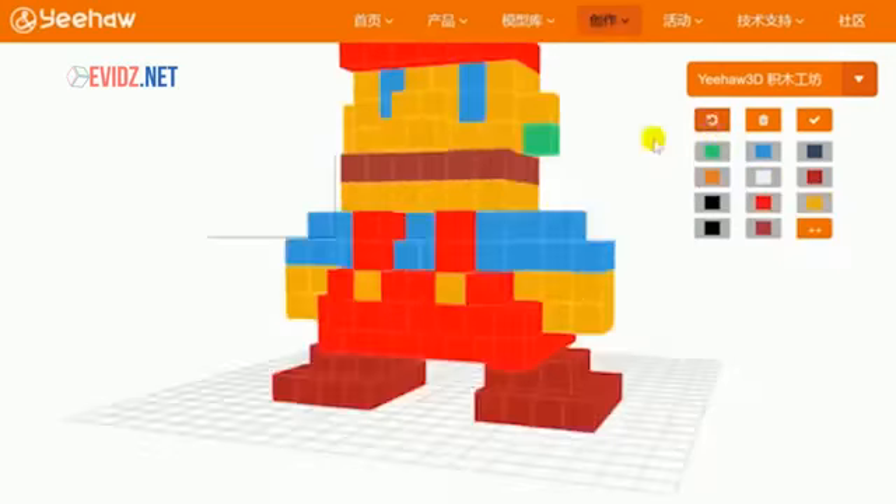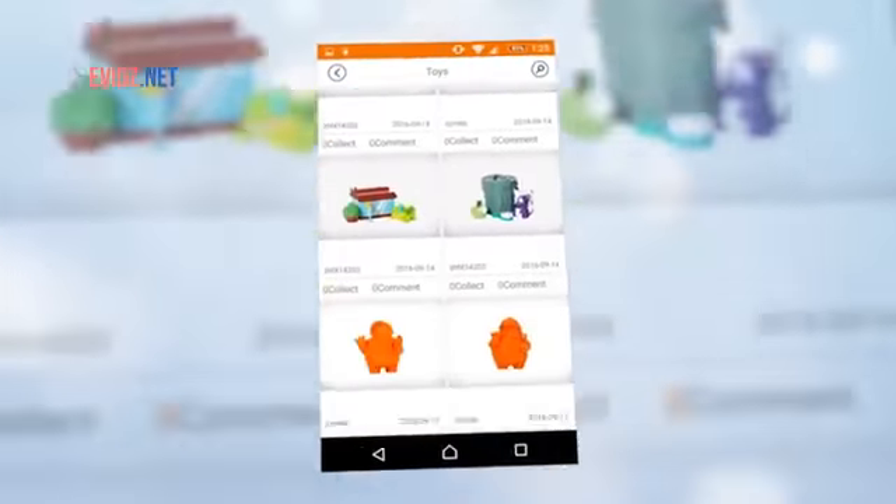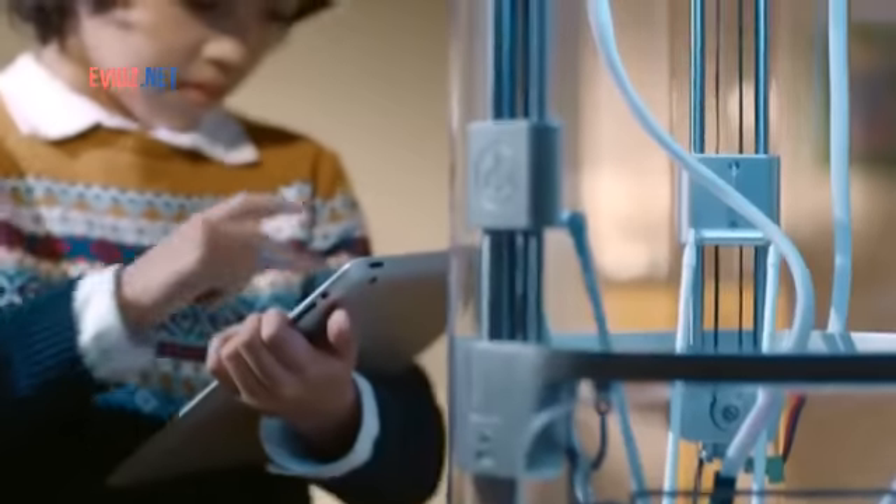You can create unique and original designs pixel by pixel in the app, or you can choose from an always-growing library of more than 2,000 ready-to-print toys. All you need to do is pick your color, press print, and YeeHaw does the rest.